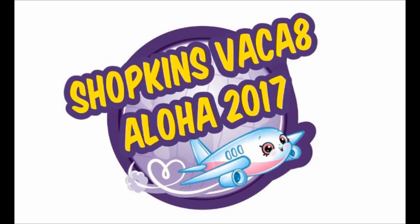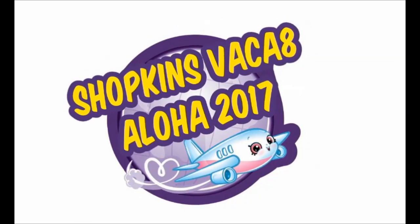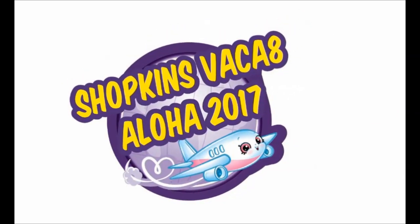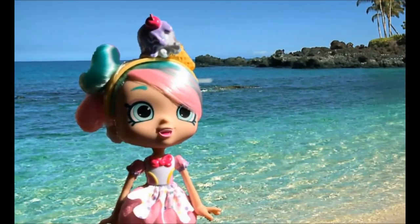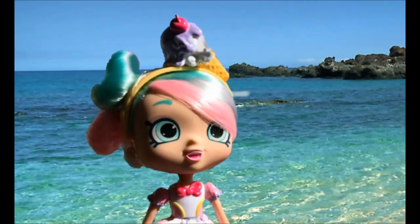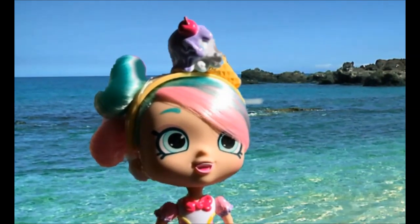There was a Shopkins vacation in Hawaii, and Moose Toys invited a bunch of kids to have so much fun seeing new toys that will be released shortly. And today I have Peppa Mint — she is on a beach!